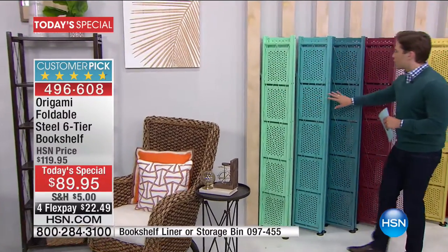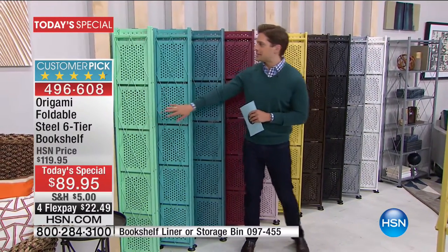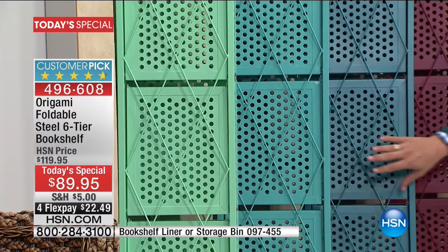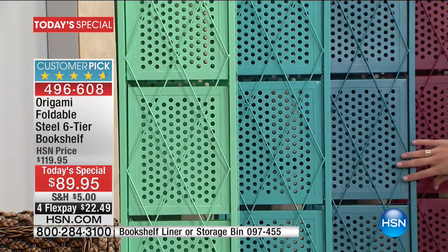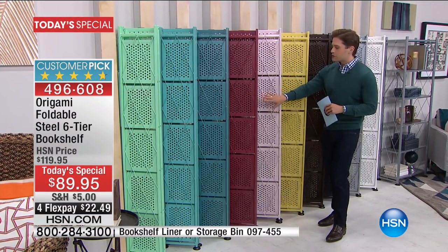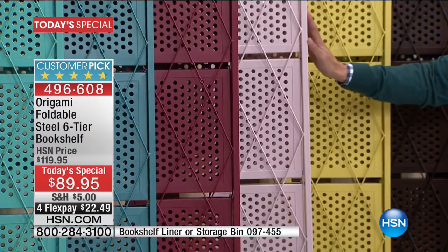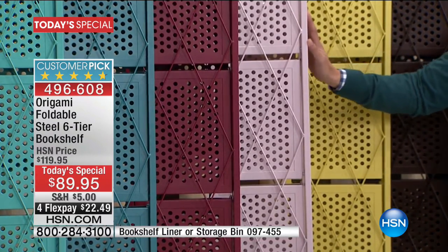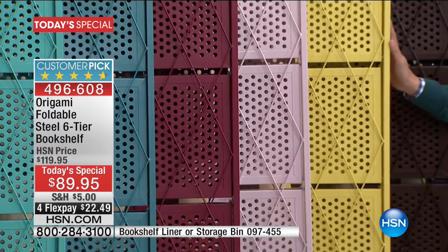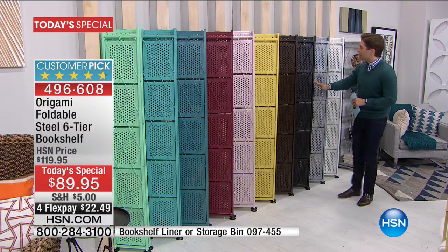We're going to start here with our gorgeous greens and blues. We've got the brand new, never before seen mint available for you today. We've got our number one top-selling color, the turquoise, and the darker, beautiful teal. Those are your three shades in green-blue. Next, we move to the beautiful cranberry and the stunning light blush, perfect for a baby's room, a little girl's room, a nursery. Next, we've got our vibrant — great for the crafting rooms. Excite your creativity. That's our beautiful light yellow.